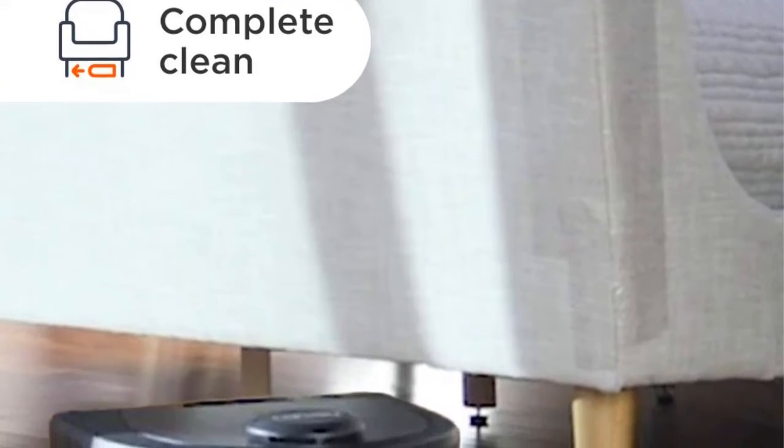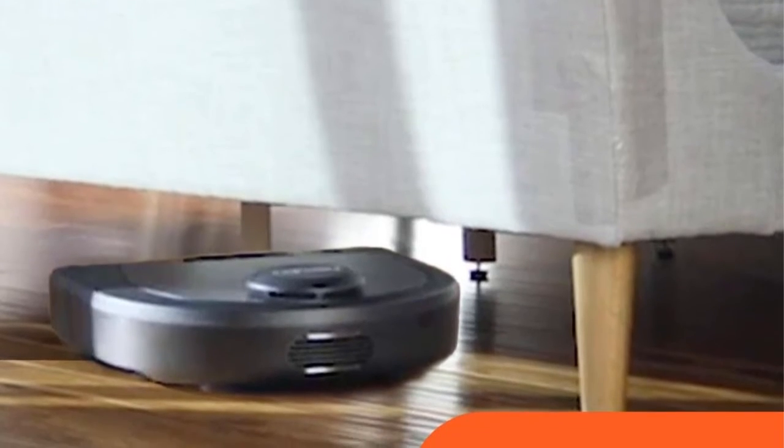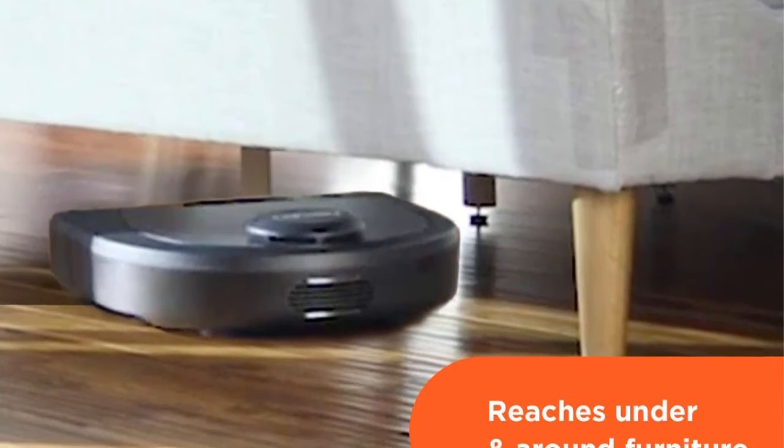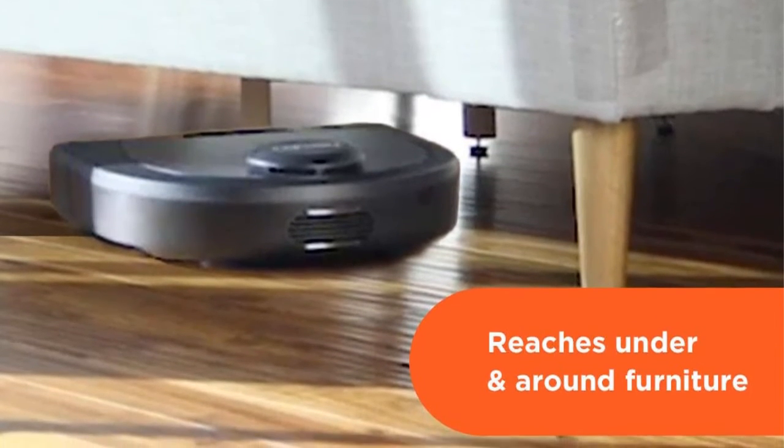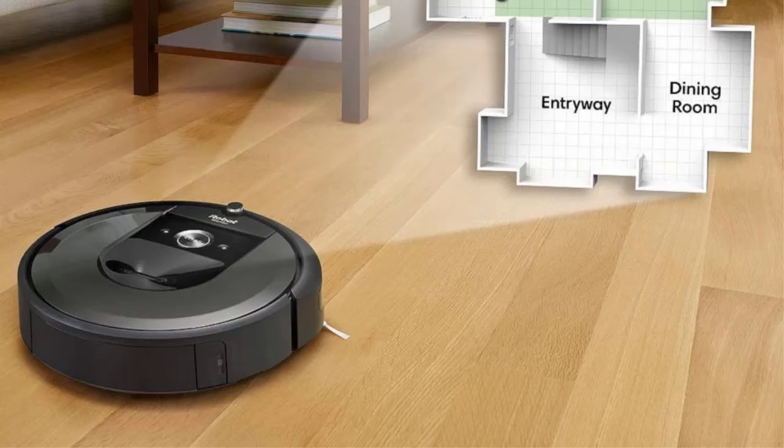The Neato D4 has up to 75 minutes of battery life, making it perfect for apartments or smaller homes. If your robot runs low on power while cleaning, it will automatically recharge then go back where it left off to finish the job.